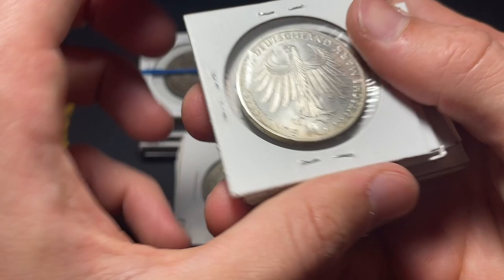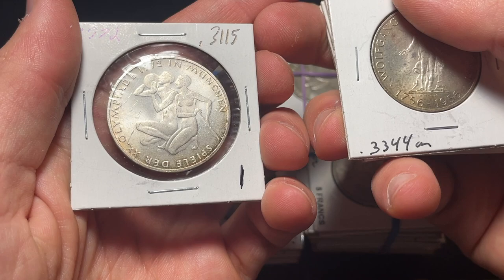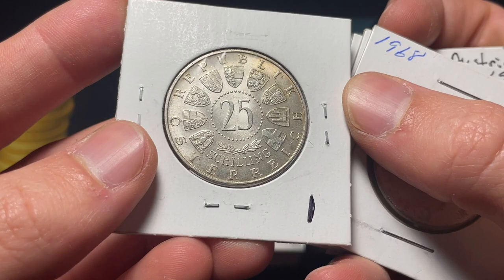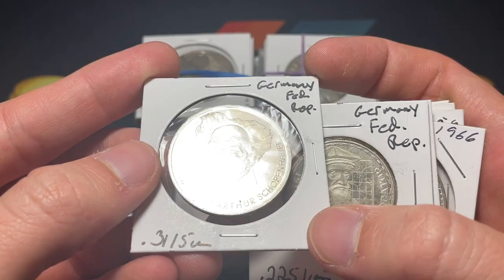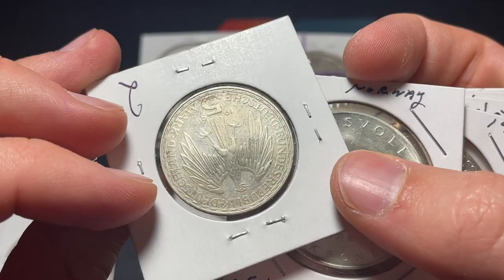I'm going to start from this pile — I believe this consignor had sent me some similar 10 marks in the past. A nice 1972 Olympic Games — this is the Munich Olympic Games coin. Then a Wolfgang Amadeus Mozart 25 shilling. The Austrians always do really nice commemoratives, and so do the Germans. Haven't seen this 1968 five mark before — Johannes Gutenberg, referring to the Gutenberg Bible. Then an Arthur Schopenhauer 10 mark, and a 1969 Gerhard Mercator 5 marks.